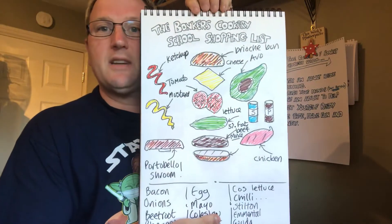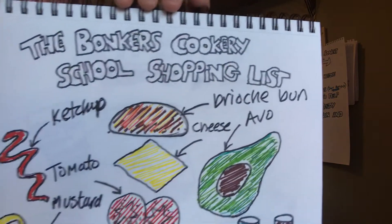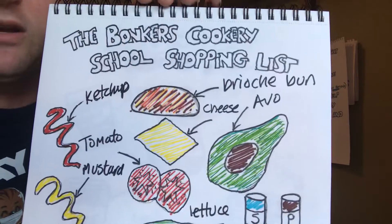This is my nice little picture for the day. So as you can see, we have ketchup, tomatoes, mustard.